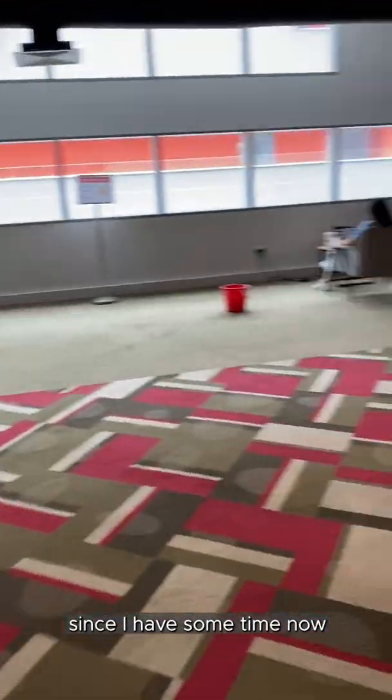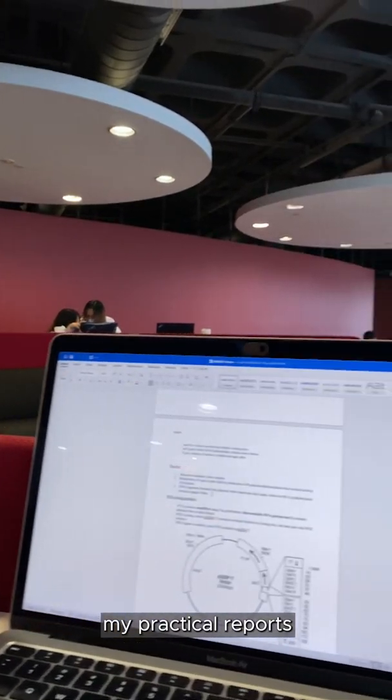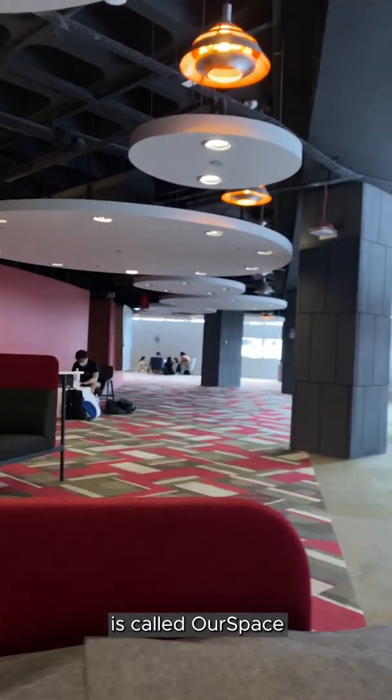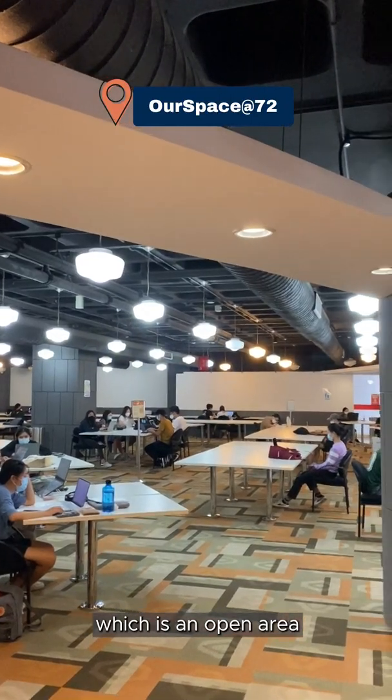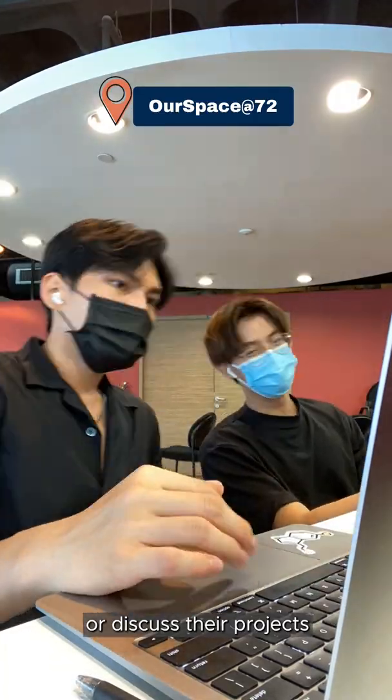Since I have some time now after my last lesson, I'm just going to be doing some revision and finishing up my practical reports. The place where I'm at now is called Our Space, which is an open area for students to use if they want to find a place to study or discuss their projects with their teammates.